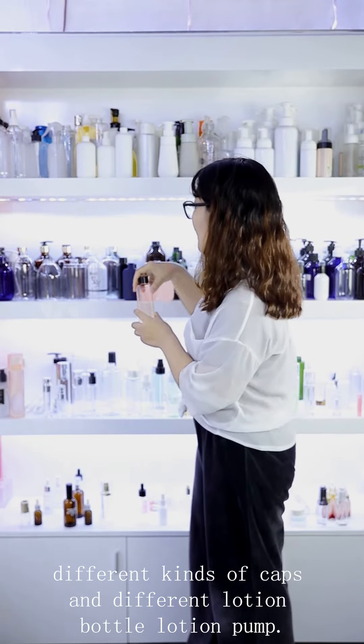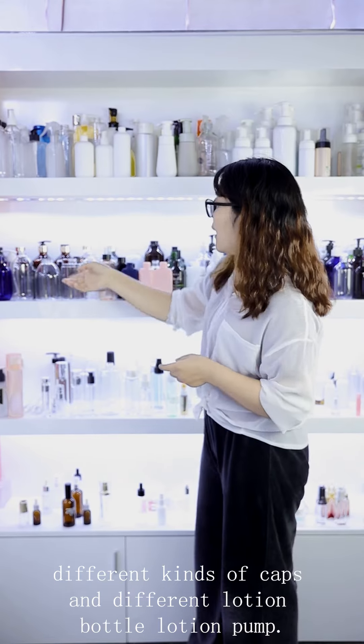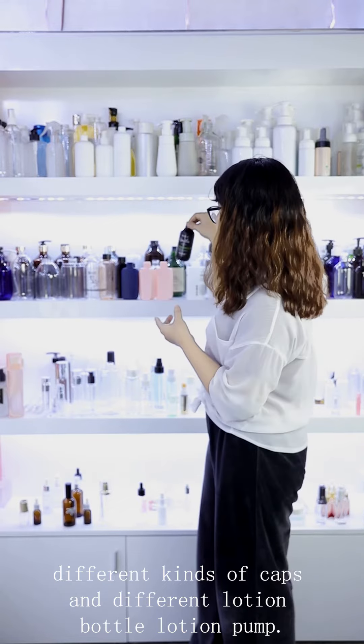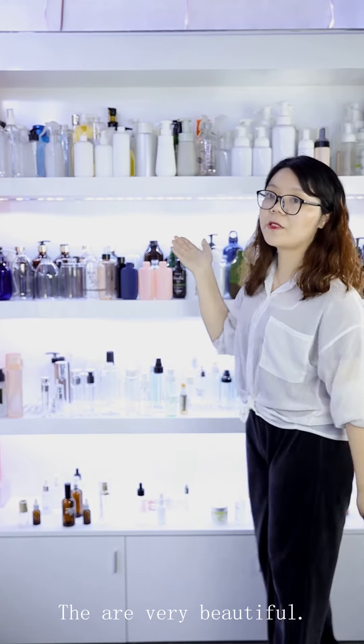We can customize the color, the shade, and the logo printing. They are very beautiful.